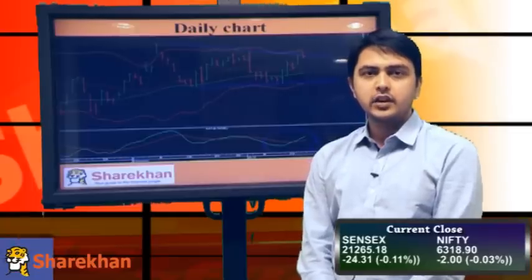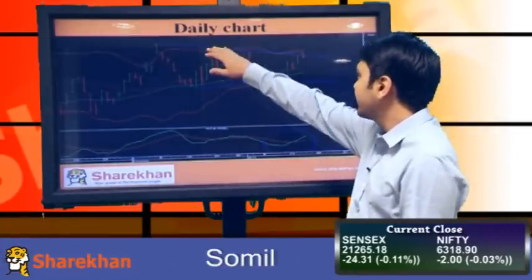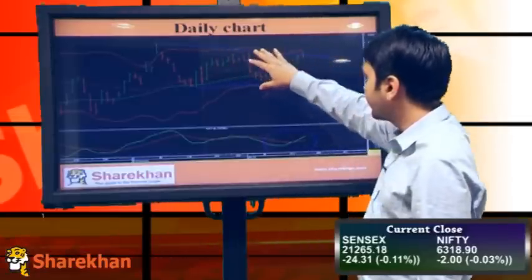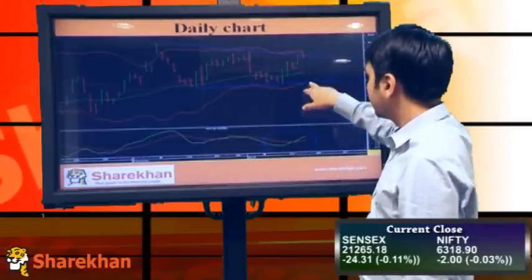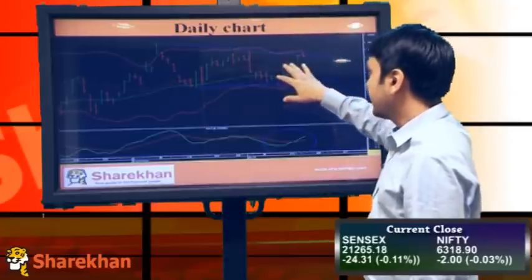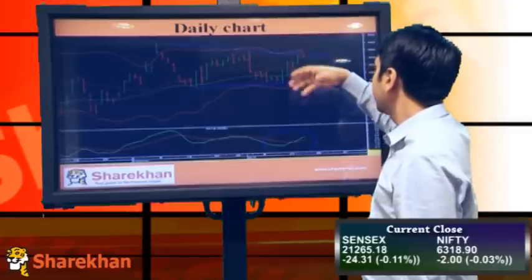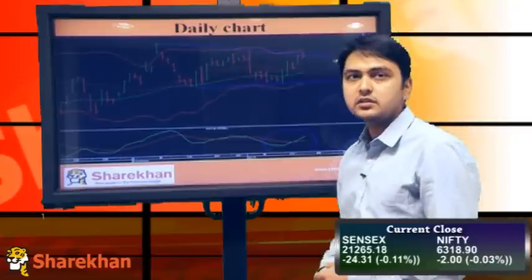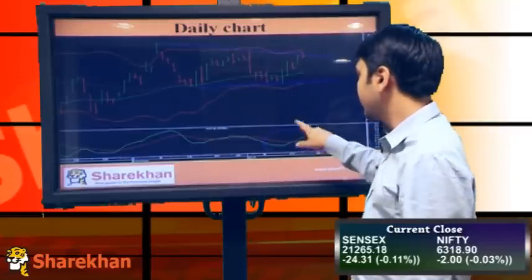Welcome to the technical check on the markets. Markets have closed flat today but in the negative. It has faced resistance at this downward sloping trend line, which is forming a triangular pattern. It might trend down towards the lower end of this triangular pattern to form the last leg of wave E. But if this consolidation breaks on the upside, the targets would be the previous swing high around 6450, 6615, and 6415.